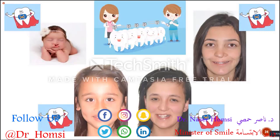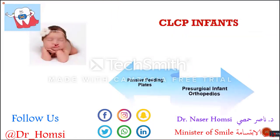I'm going to focus on the treatment protocols for every age period, every growth period. Starting from infants, of course — in infants we have two kinds of treatment approaches. One of them is feeding plates, which is a passive approach. The other is presurgical infant orthopedics, which is an active approach.